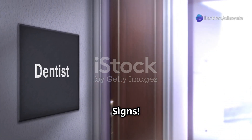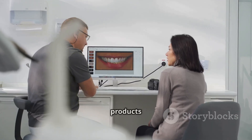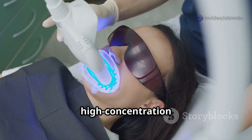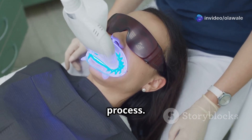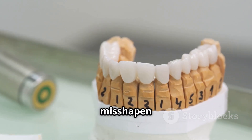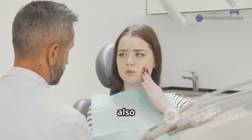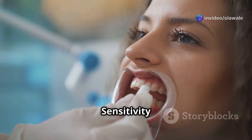While home whitening methods can be effective, there are times when it's best to seek professional help. If you haven't achieved your desired results, your dentist can offer more potent in-office whitening treatments. One common treatment is in-office bleaching, which involves applying a high-concentration hydrogen peroxide gel to your teeth combined with a special light or laser that activates the gel and accelerates the whitening process, significantly brightening your smile in just one or two sessions.